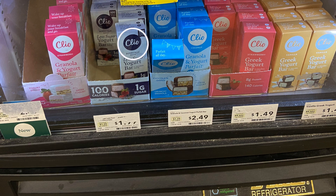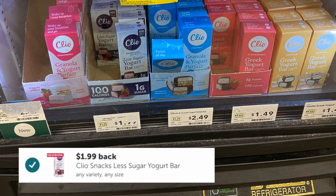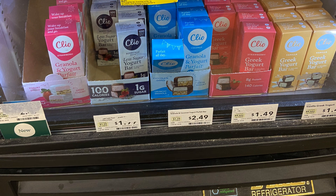The bar right next to it, the less sugar yogurt bar, can also be picked up for free for Prime members because of the Whole Foods sale — buy three, get the fourth one free. And Ibotta is also giving us $1.99 back on this one, making this bar free plus a $1.99 money maker.